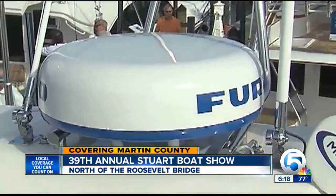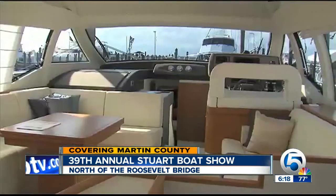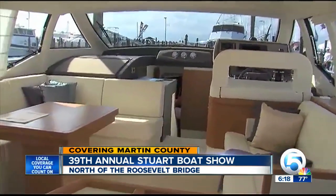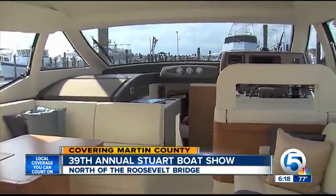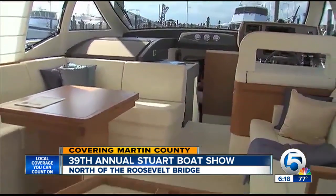This is the salon, where you'll come inside for air conditioning. If you want to relax and watch TV, that sort of thing. You've got three dining areas: either the back deck, fly bridge, or in the salon.